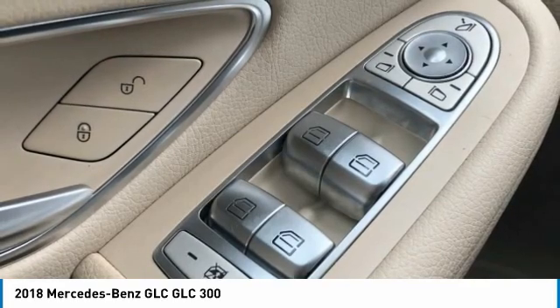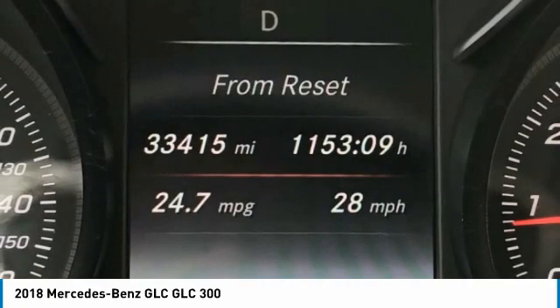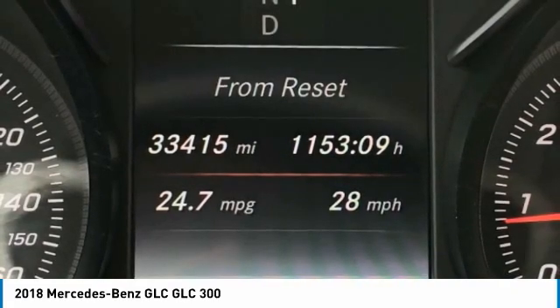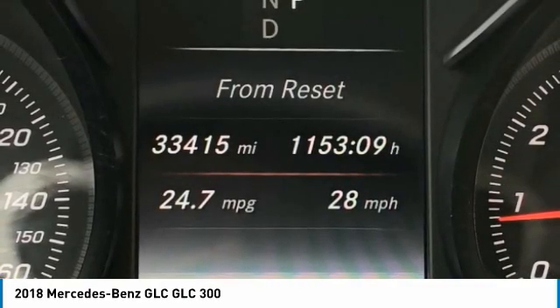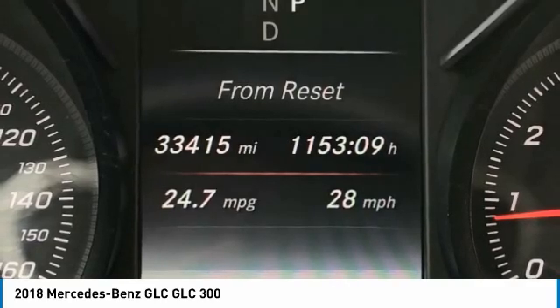Mountain View Auto at 153 prides itself on value pricing and exceeding all customer expectations. We are conveniently located at 6061 International Drive, Chattanooga, Tennessee 37421, and we're always going to be the low price leader. It's easier this way. If you're searching for the best vehicle value, welcome home.